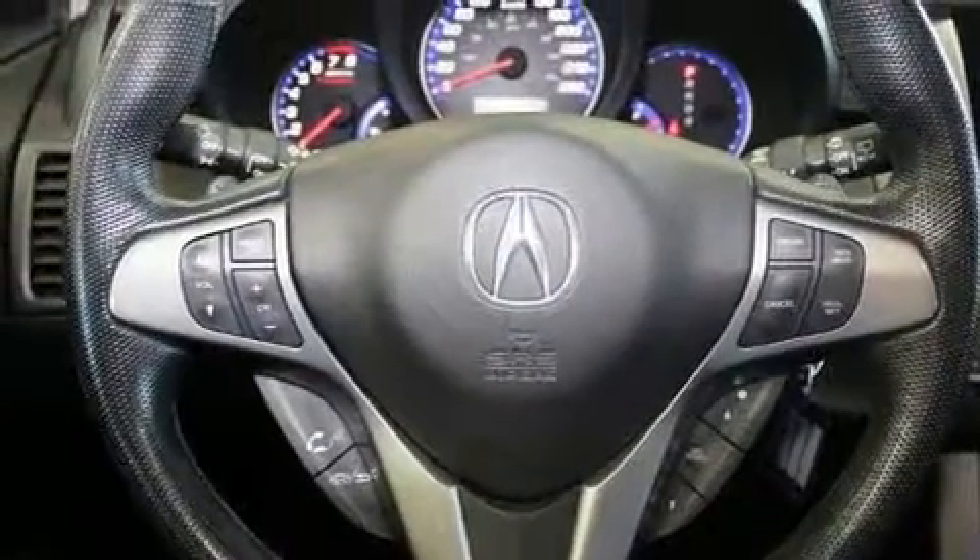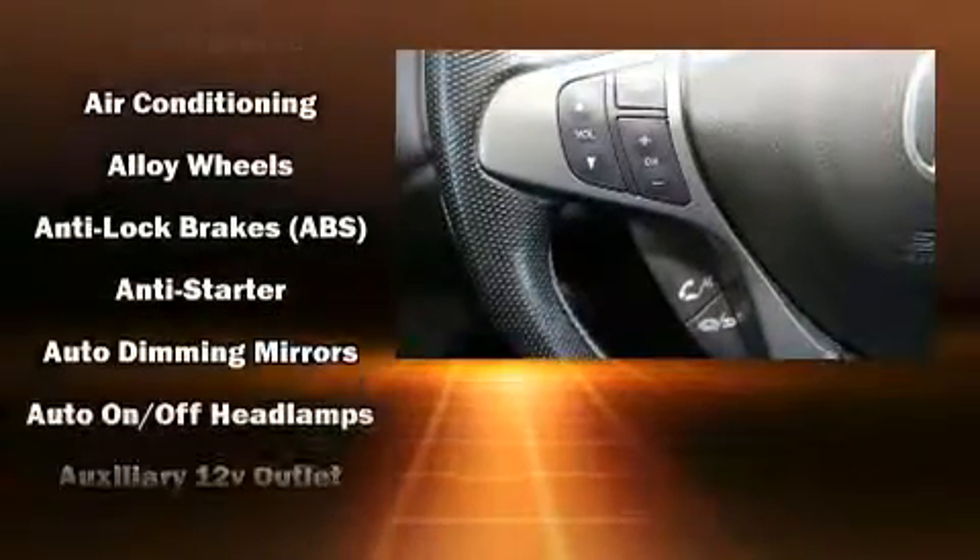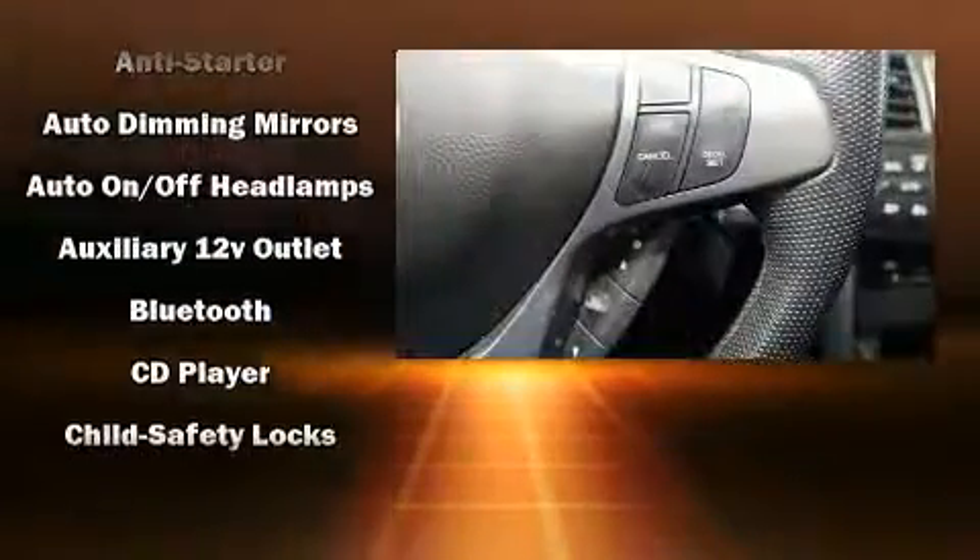With high-intensity discharge headlights illuminating your path, you'll always appreciate maximum visibility. Premium sound drives seven speakers, providing you and your passengers a sensational audio experience.